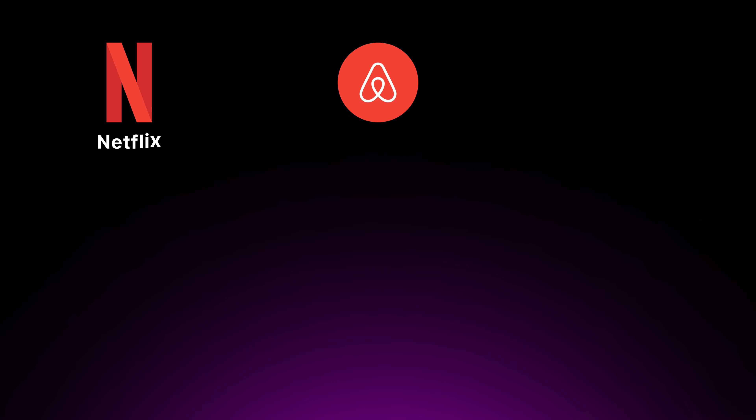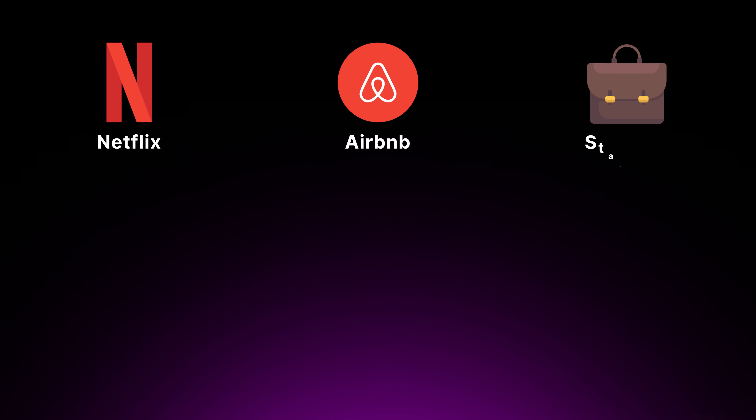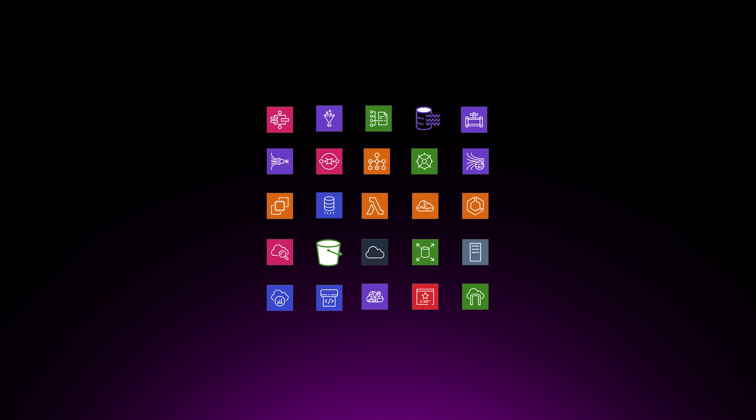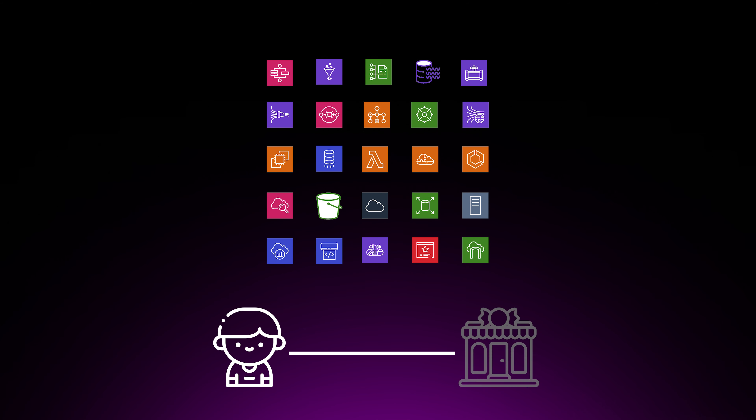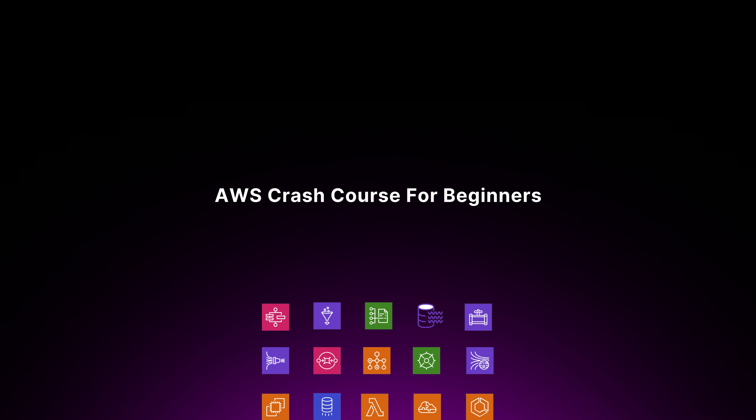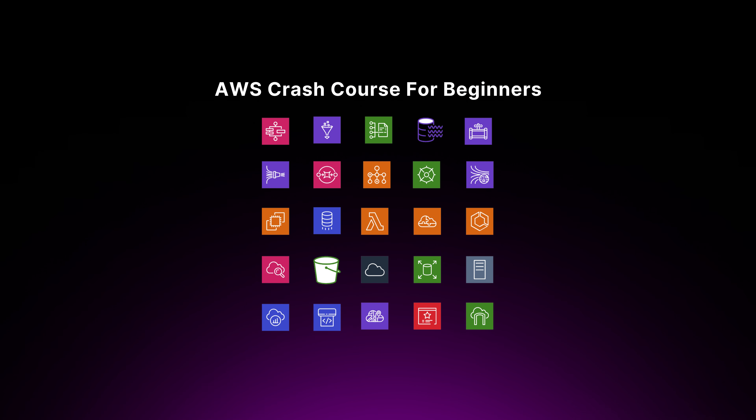From household names like Netflix and Airbnb to startups and small businesses, everyone is using AWS to bring their vision and products to life. But with so many options, it's easy to feel like a kid in a candy store — overwhelmed and unsure where to start. Today we're going on an AWS crash course for beginners, covering the 20 must-know services that will satisfy your cravings for AWS cloud.